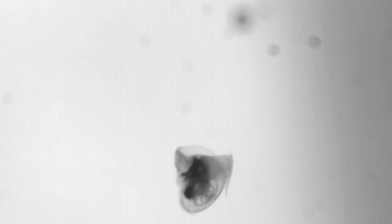Instead of paddling, the sea butterfly flies by rotating its wings in a figure eight, almost clapping them together at the top of the stroke to generate lift, just like a flying insect.